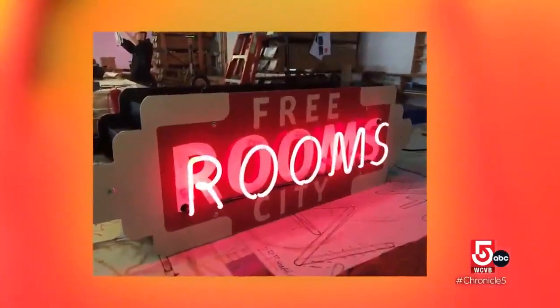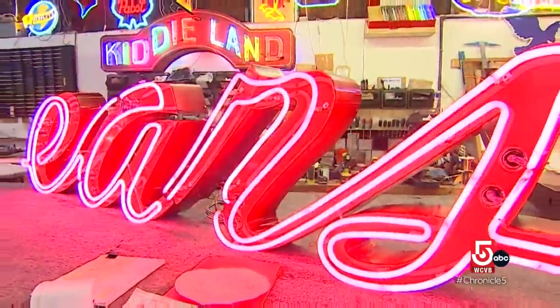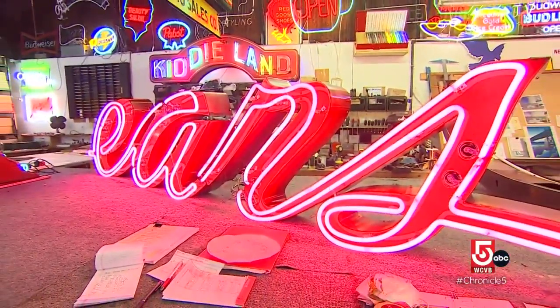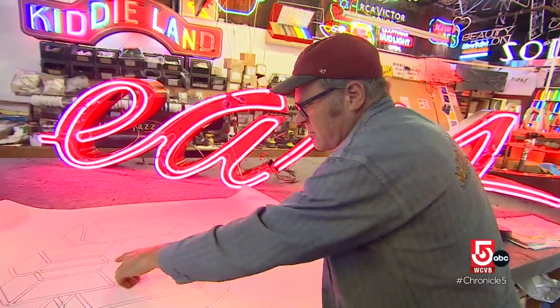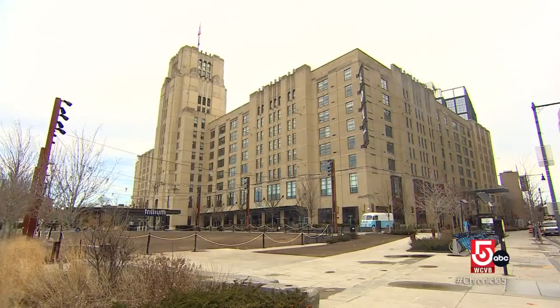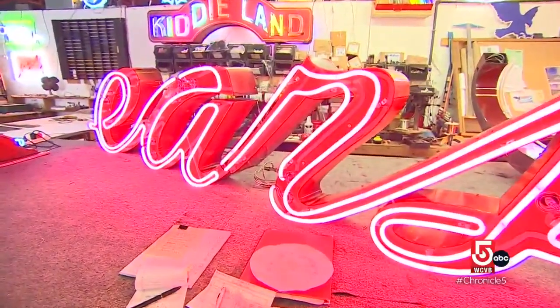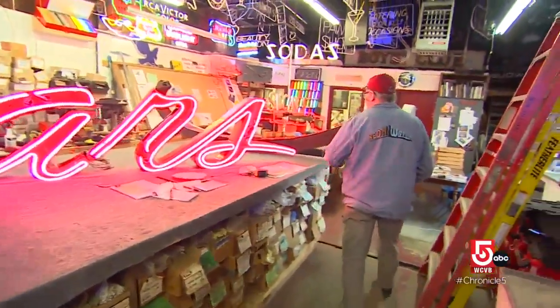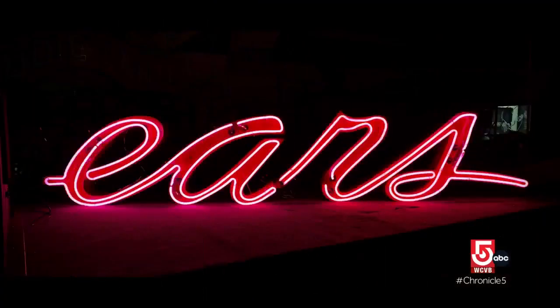In addition to building custom signs from scratch, Neon Williams also restores salvaged signs, including this mid-century relic. They brought it in pieces and asked if it could be put back together. Once finished, this antique Sears sign will be installed inside 401 Park, the old Sears department store in the Fenway. The team has been working on it for two weeks — the S alone is so big it comes in two pieces.